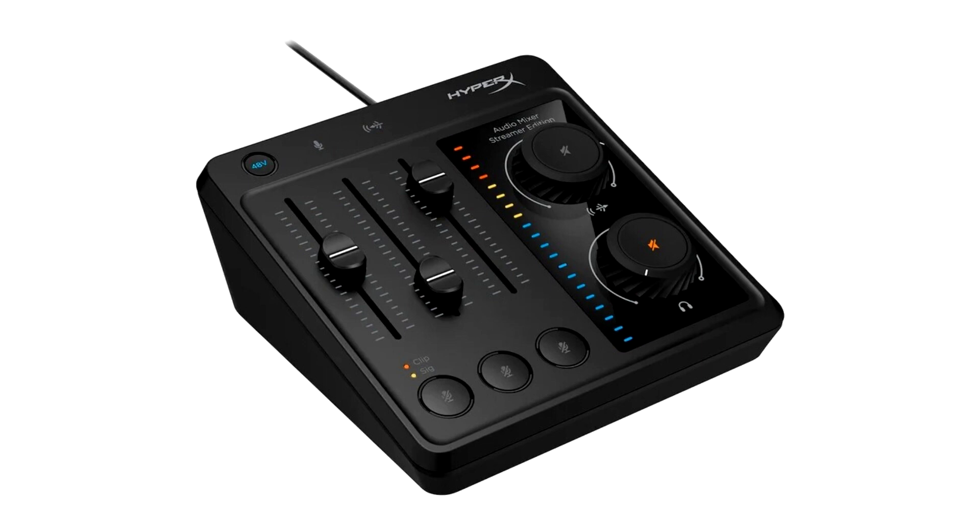The Heprix Audio Mixer Audio Interface is an all-in-one compact solution that empowers content creators to achieve the perfect mix for mic, game audio, voice chat, and output volumes. The Audio Mixer ensures clear studio-quality audio with features like an XLR input with 48V phantom power, support for 24-bit/96kHz audio, and direct monitoring.